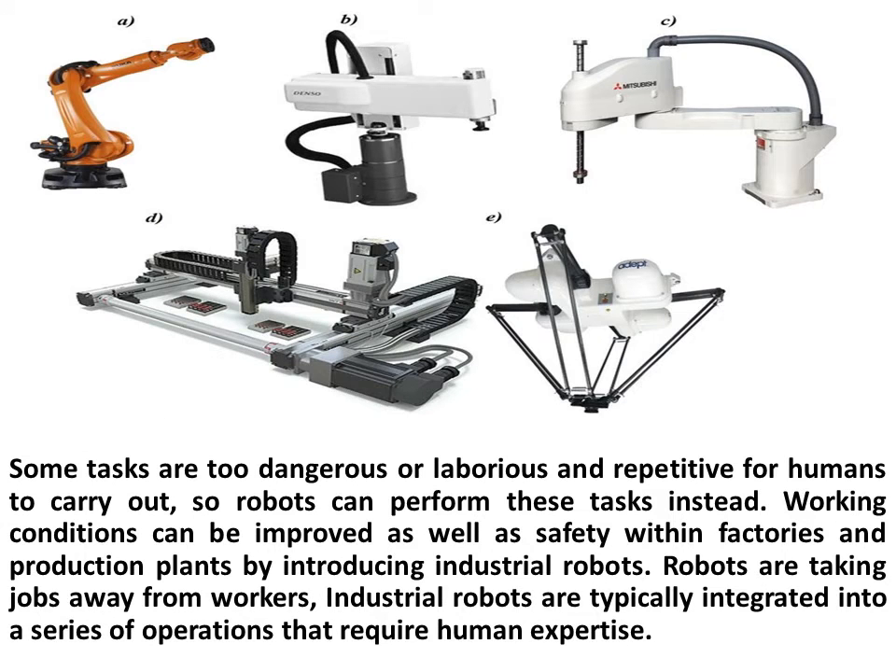Some tasks are too dangerous or laborious and repetitive for humans to carry out, so robots can perform these tasks instead. Working conditions can be improved as well as safety within factories and production plants by introducing industrial robots.